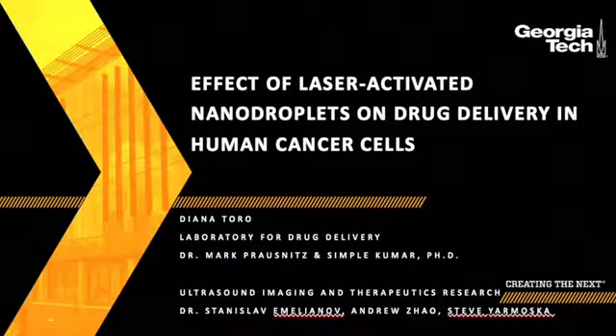My name is Diana Toro and I am a second year undergraduate student working in Dr. Mark Poushance's laboratory for drug delivery. My mentor is Simple Kumar and this study was conducted in collaboration with Dr. Melianov's ultrasound imaging and therapeutics research lab.